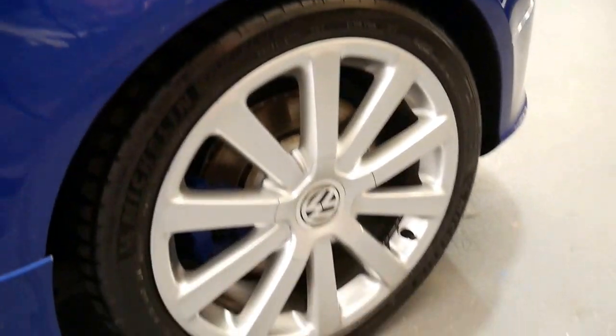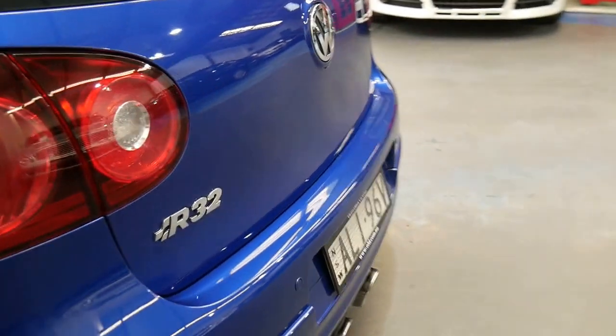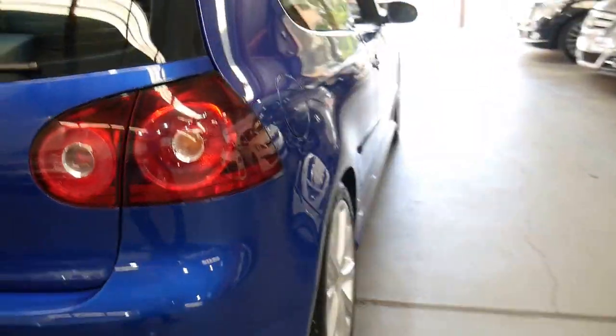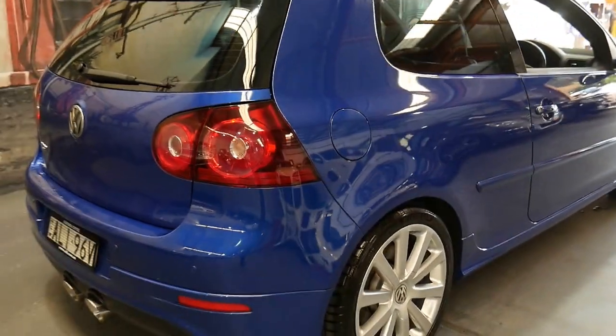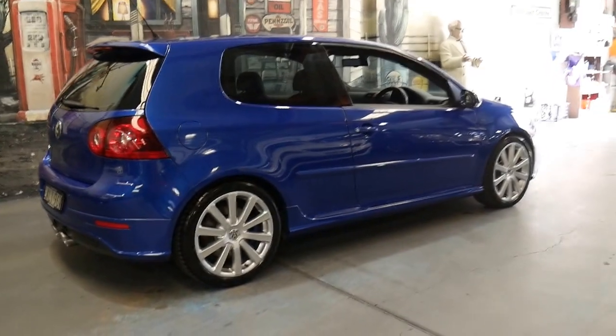There's no parking dents. You don't. It has done, as you would imagine, a lot of freeway driving. You can't buy a 224,000 kilometre car in this condition which hasn't been driven on the freeway. But it drives perfectly.